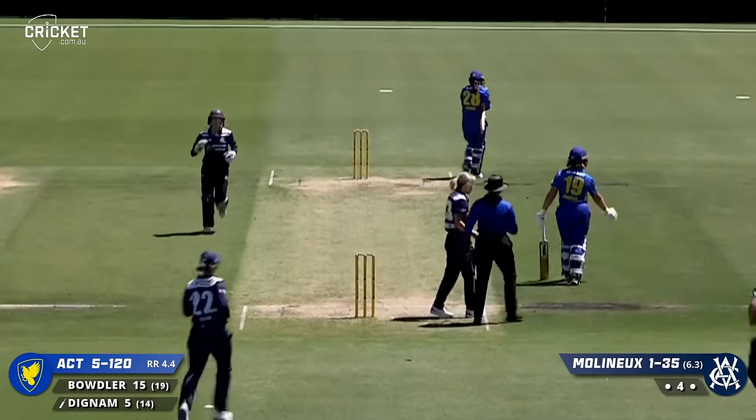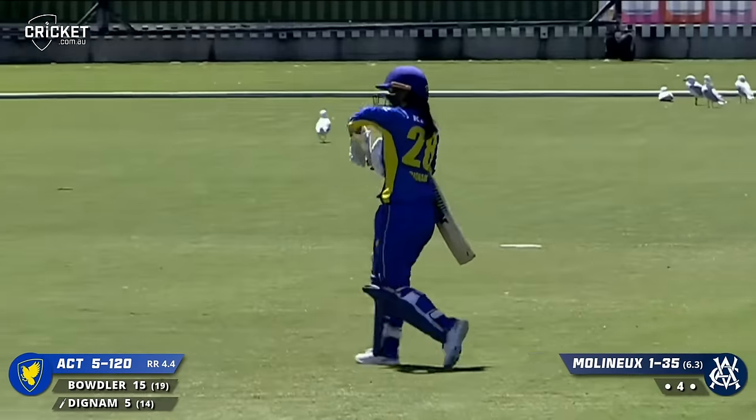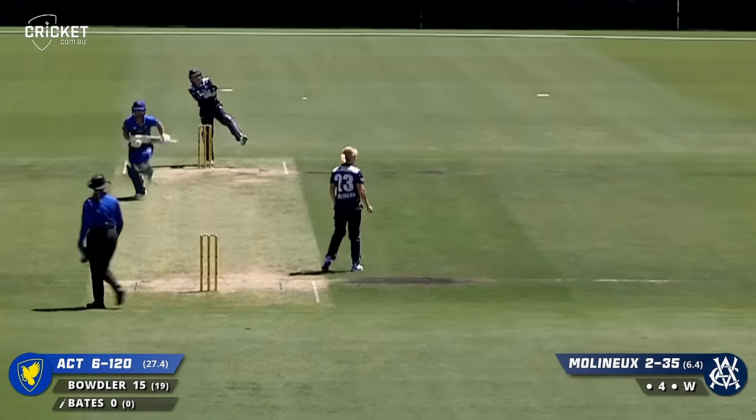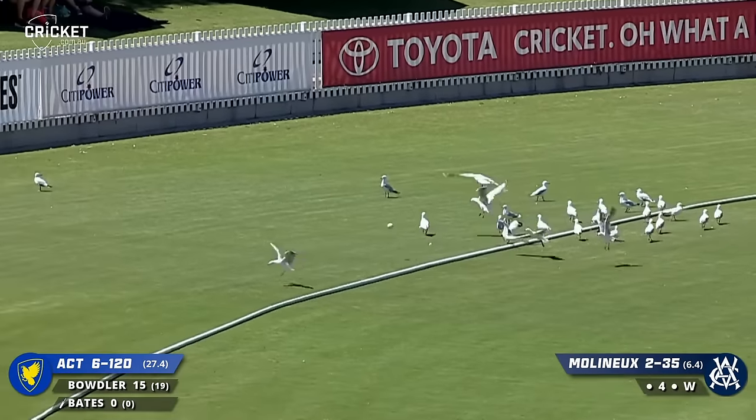Caught and bowled - so that is the end of Dignam, straight back down the wicket. First ball for Bates and she finds the gap nicely. That's a fantastic way to get off the mark.